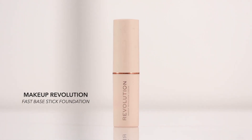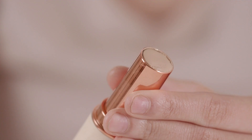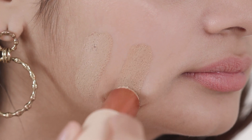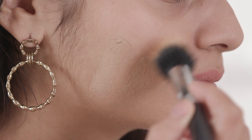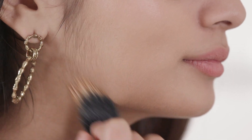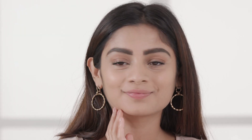The next is the Makeup Revolution Fast Base Stick Foundation, priced at Rs.850. As the name suggests this product comes in a stick form which makes it super easy to use and travel friendly. Lightweight foundations like this one can be seamlessly blended out using a stippling brush. It also has an extremely creamy texture that just melts into the skin and blends in so seamlessly, giving you a fresh dewy finish.